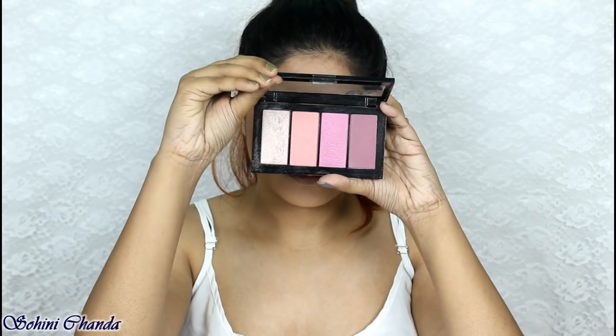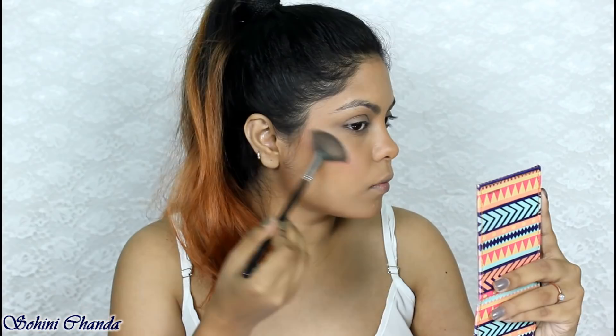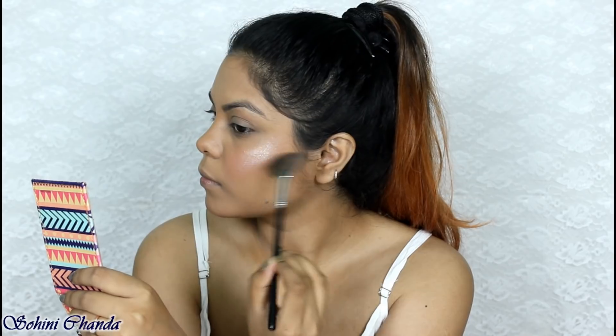Now I'm taking the Master Blush by Maybelline, taking both shades and applying them as my blush. I'm also using the highlighter from the same palette on all the highest points of my face, including my nose and my brow bone.